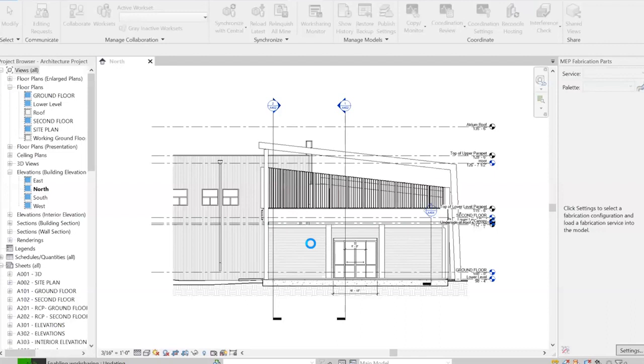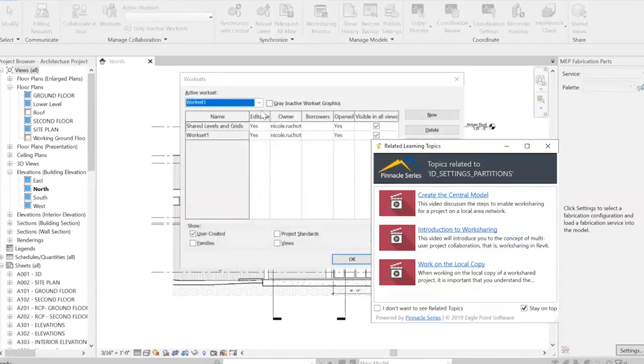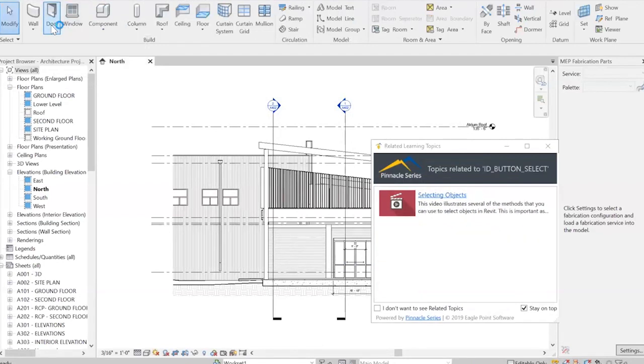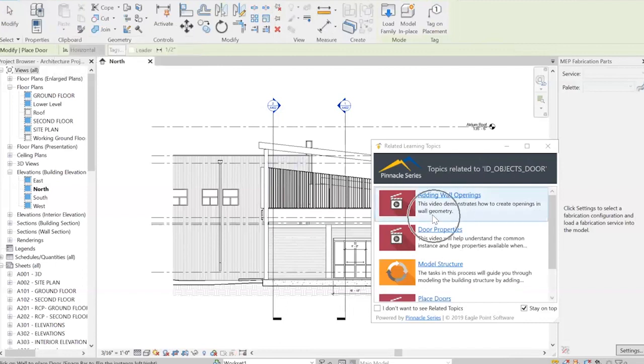There is another piece I want to talk about: our Related Learning Topics plugin. This plugin functions alongside AutoCAD, Civil 3D, Plant 3D, and Revit. What it does is generate contextual learning for users as they're selecting different commands. If I select the Doors command, it opens up contextual learning for those users to reference. As an organization, if there's a specific way you operate within Doors, you can tag your own custom content to this plugin, and as that user selects that command, your resources will appear.